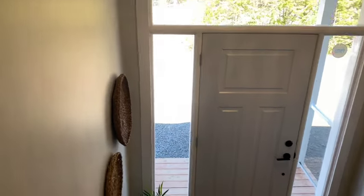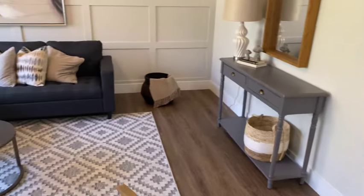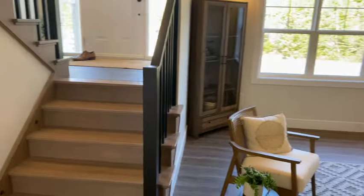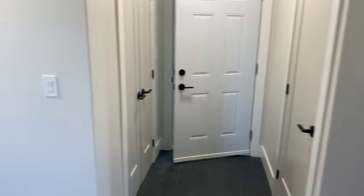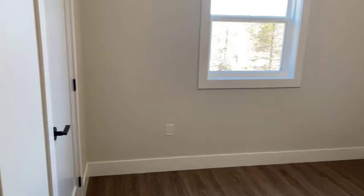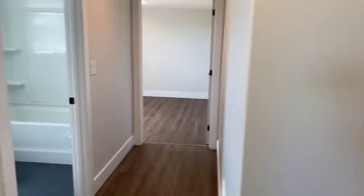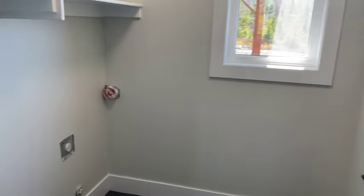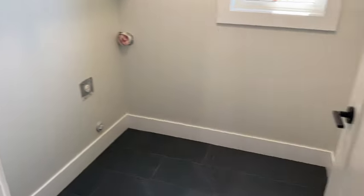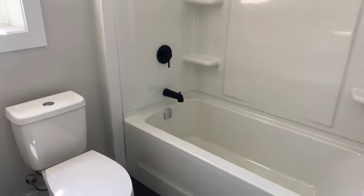All new finishes in here. You got your second living room area right here. Another bedroom right here with a cool little view outside. Laundry room right here, ready for the washer and dryer. Last full bath.